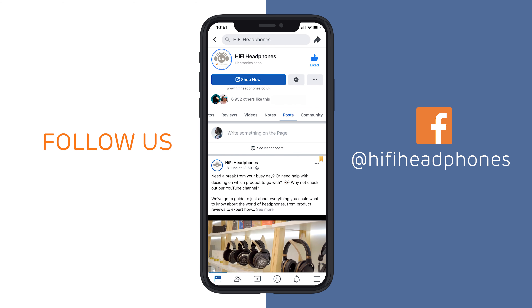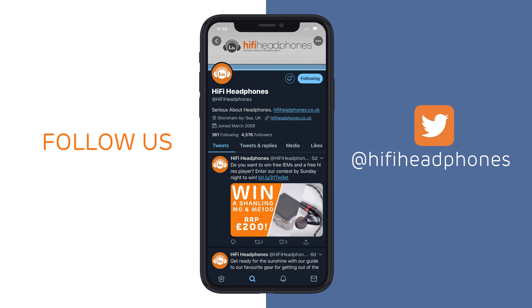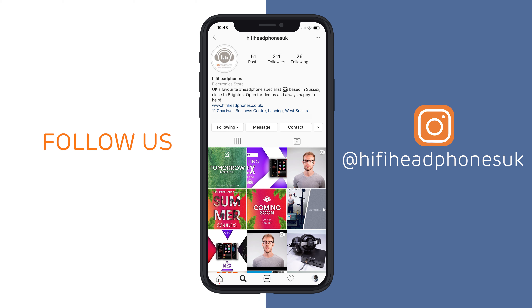Before I get into the sound, be sure to subscribe to our channel and get notified about all of our new videos. You can also find us on Instagram, Facebook and Twitter, so we'll hope to see you there.